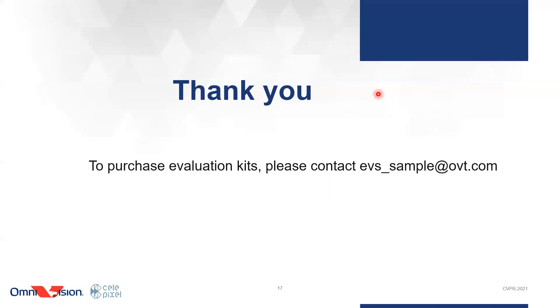Thank you for your attention. If you would like to purchase our evaluation kit, please contact us through the provided email.